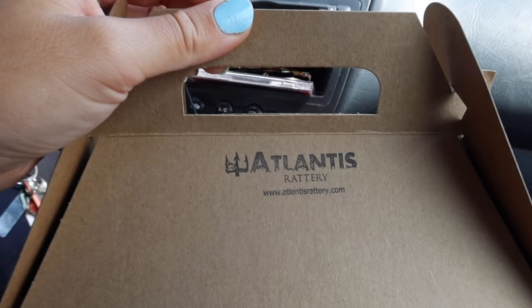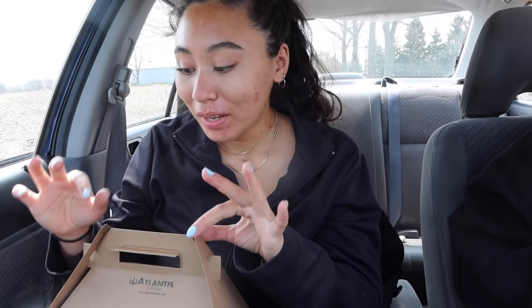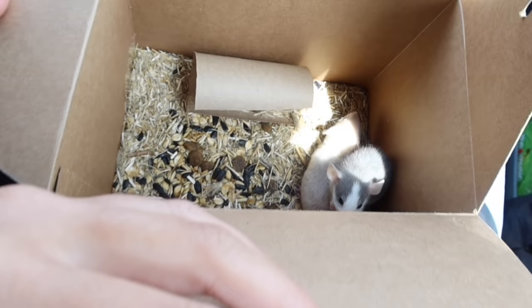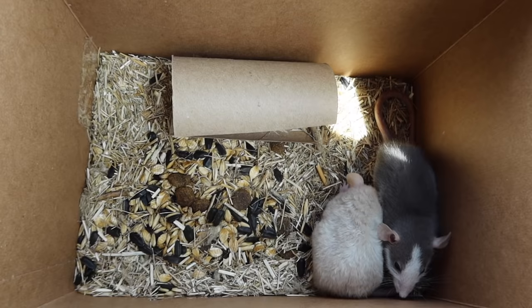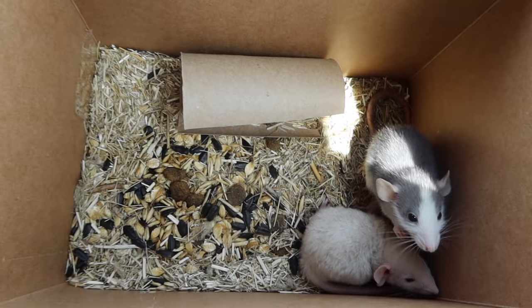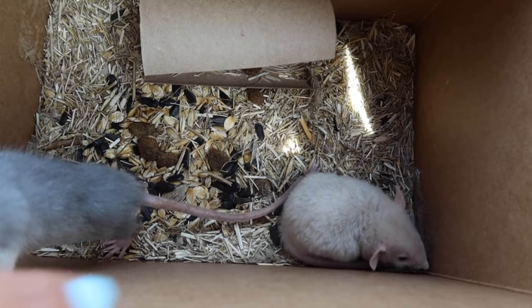Oh my gosh, I have two babies! I just visited a rattery - I was hoping to buy a dwarf rat but she only had one, and of course I need to get two. She's a reputable breeder and only lets you purchase two at a time. She showed me the female rats and I'm so excited. I don't know if you can tell how small they are, but this is my hand. She put in some food, they're on hemp or flax bedding, and a little paper towel roll - they're so cute.